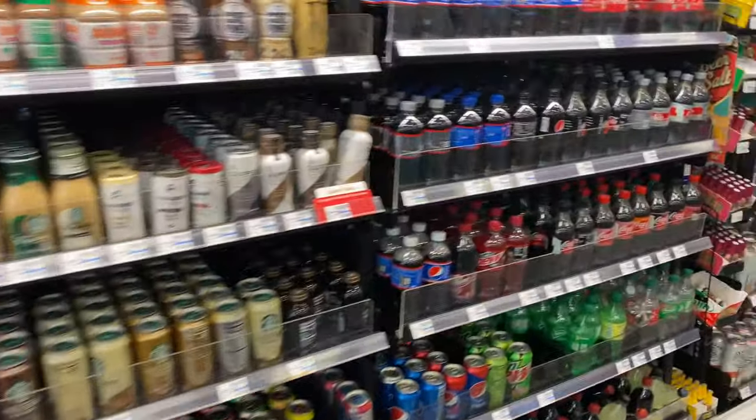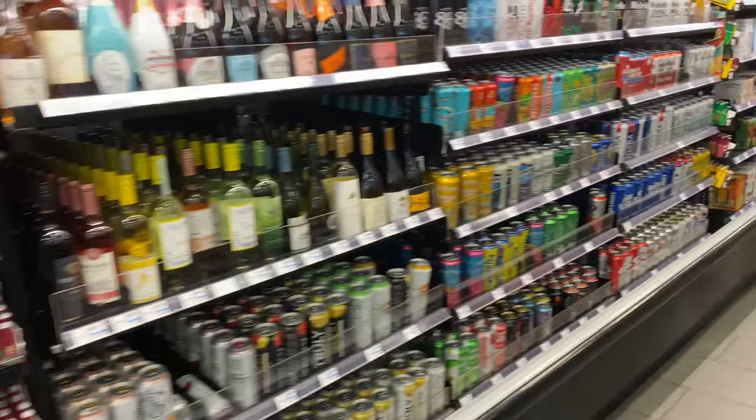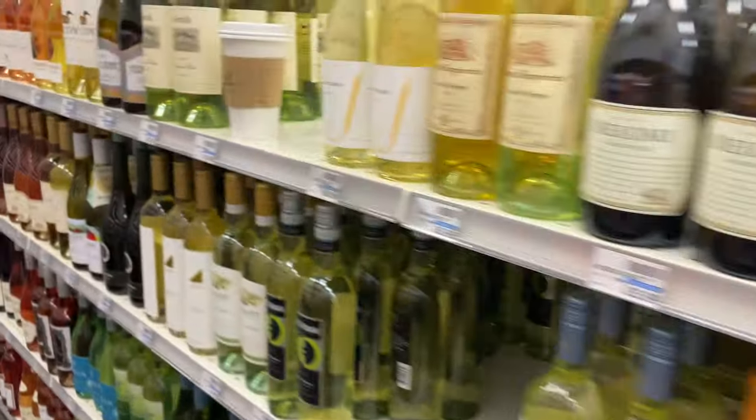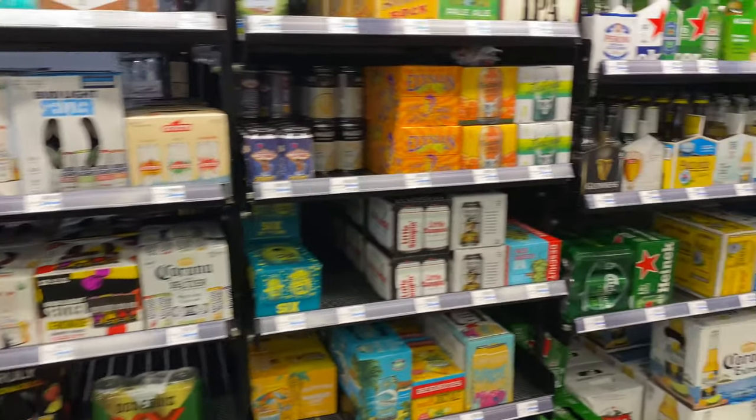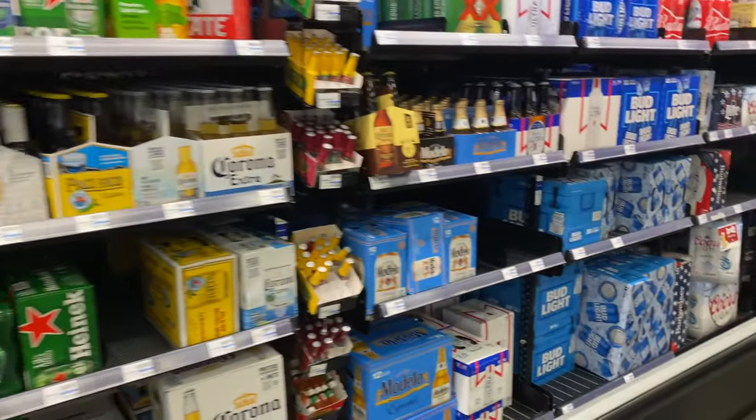Inside the CVS. This is your one-stop shop for alcohol, water, sodas, everything — single serve, big packages.